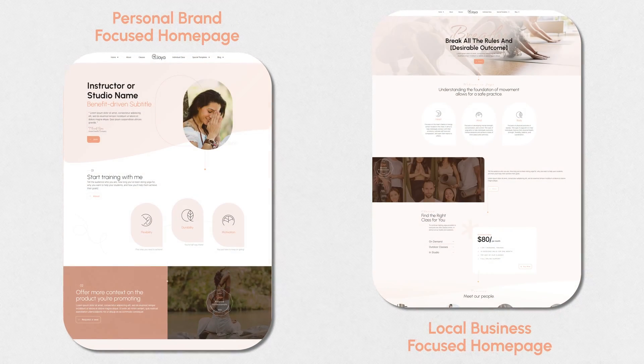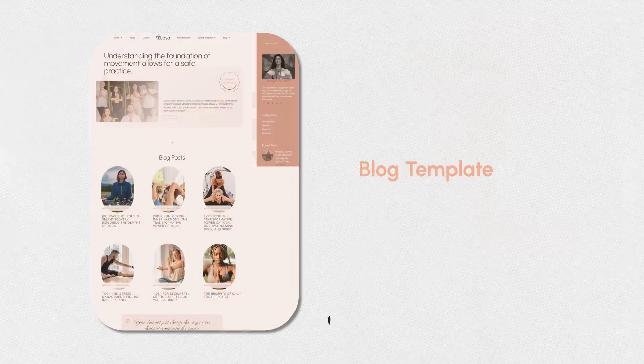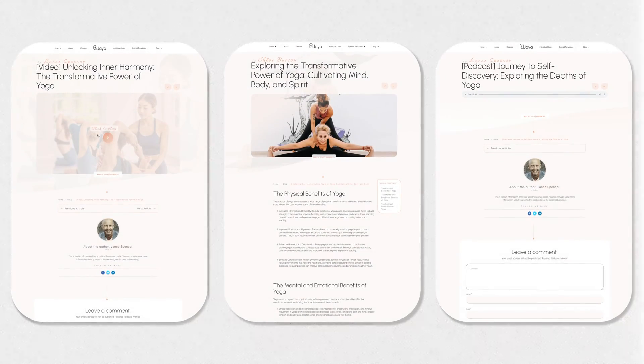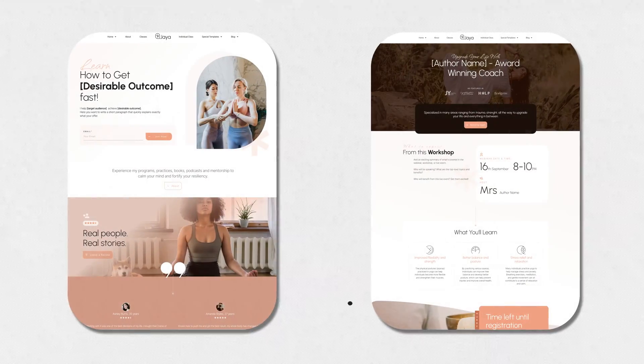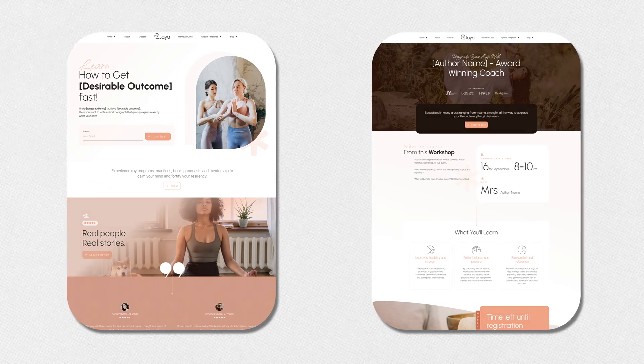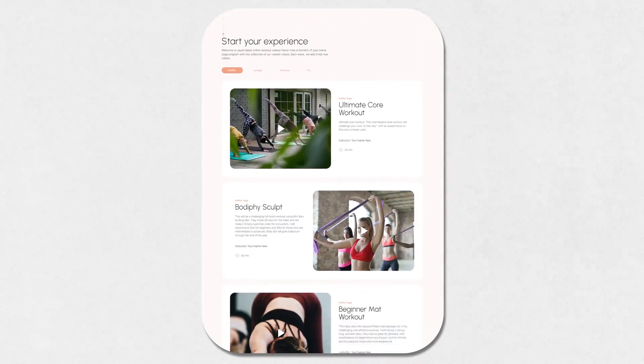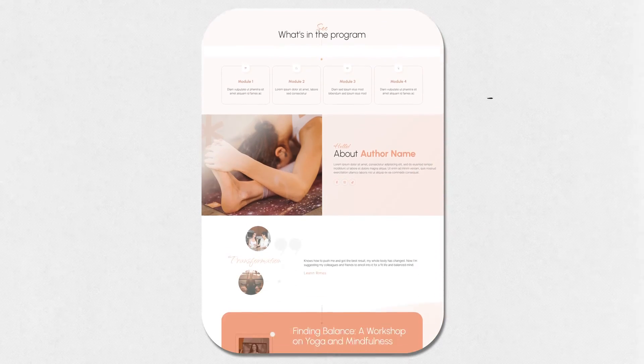Let me just list a few of the many pages that we've already designed for you. With Jaya, you get a personal brand-focused homepage and a local business-focused homepage, a blog template, three different types of post-list templates, a lead generation sign-up page, a webinar sign-up page, thank you pages, video webinar pages, and even a special cohort-based yoga plan page template that you will absolutely love.